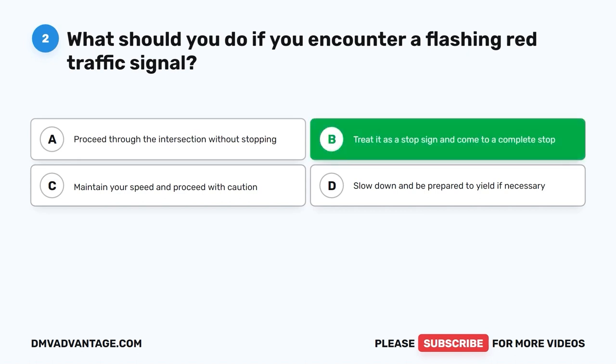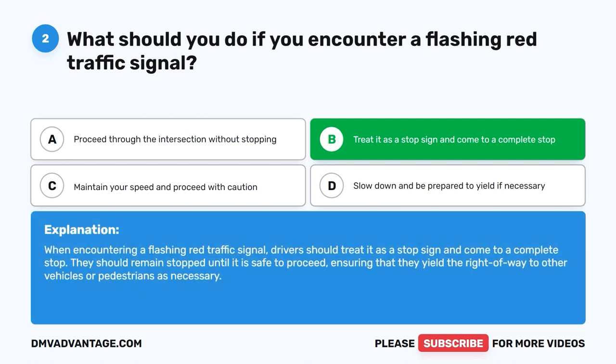The correct answer is B: Treat it as a stop sign and come to a complete stop. When encountering a flashing red traffic signal, drivers should treat it as a stop sign and come to a complete stop. They should remain stopped until it is safe to proceed, ensuring that they yield the right of way to other vehicles or pedestrians as necessary.